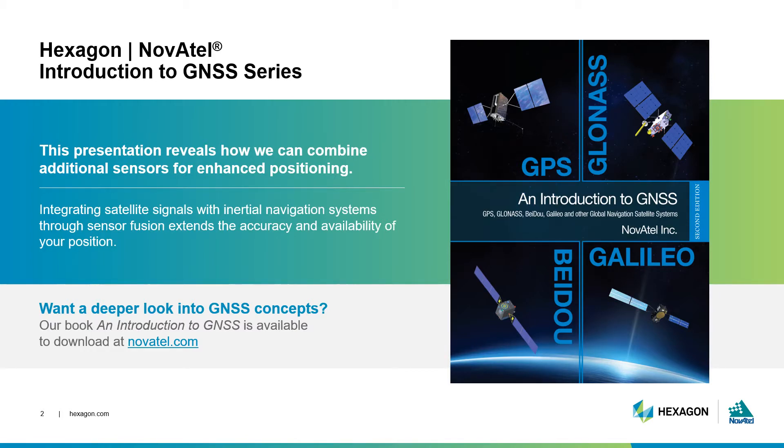Last episode, we reviewed how to resolve positioning errors through GNSS equipment and infrastructure. Another way to resolve errors and further finesse your position is by using additional sensors like inertial navigation systems. In this episode, I'll explain inertial navigation systems, sensor fusion, and how additional systems work to complement GNSS positioning. If you'd like to read ahead about these technologies, download our Introduction to GNSS book at Novatel.com.